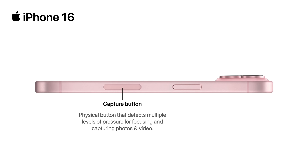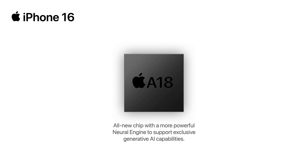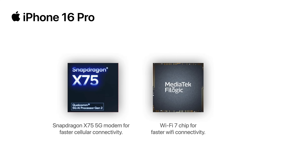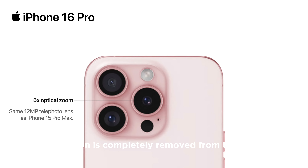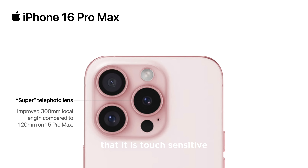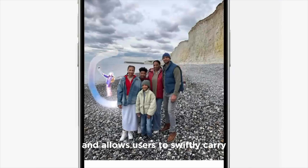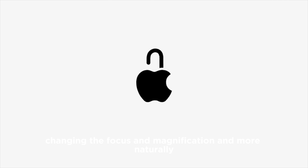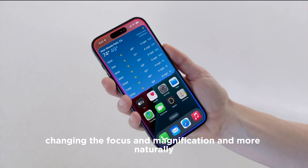A cutout beneath the power button raises the possibility that all standard iPhone 16 models could soon have a dedicated camera button, another Pro-only feature. The button is completely removed from the cover, which is consistent with earlier speculations that it is touch-sensitive and allows users to swiftly carry out a variety of tasks like taking pictures, changing the focus and magnification, and more.